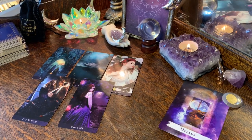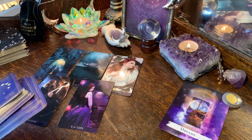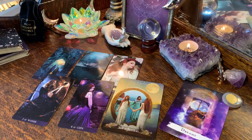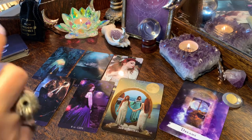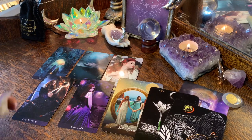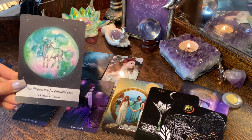Let's get you some oracle cards. From the Queen of the Moon oracle: Self-Reflection. From the Flowers of the Night oracle: Restore, with Motivation coming out with it. And from the Moonology oracle: 'Your Dreams Need a Practical Plan.' I'll explain your message now.